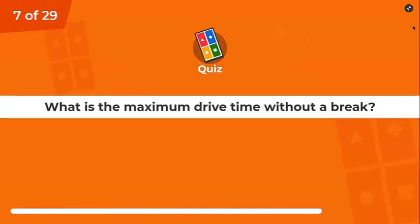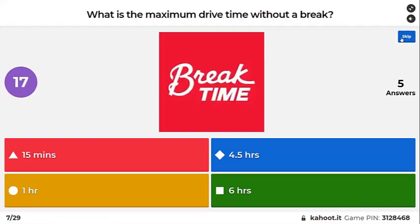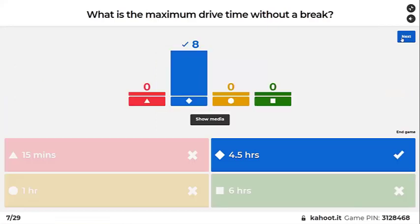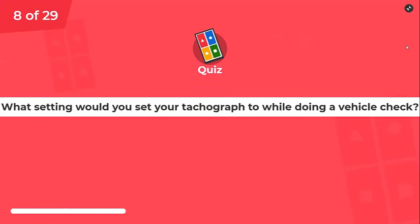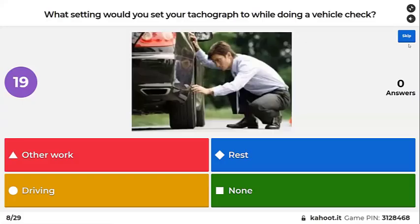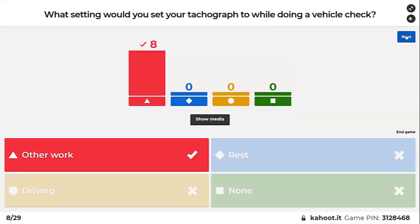What is the maximum drive time without a break? Four and a half hours — correct. What setting would you set your tachograph to while doing a vehicle check? Other work.